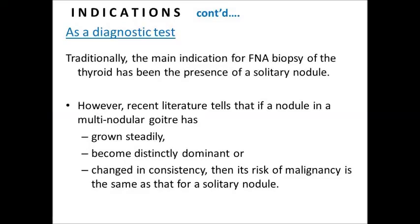Indications: Depending on the nature of the thyroid nodule, FNA biopsy can function as a diagnostic test or a triage tool. Traditionally, the main indication for FNA biopsy of the thyroid has been the presence of a solitary nodule. However, recent literature indicates that if a nodule in a multinodular goiter has grown steadily, become distinctly dominant, or changed in consistency, then its risk of malignancy is the same as that for a solitary nodule.